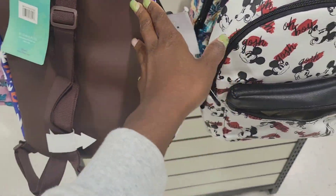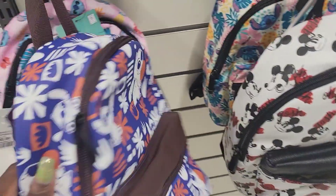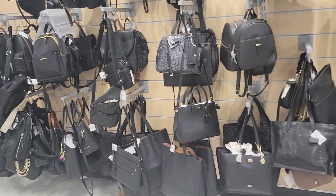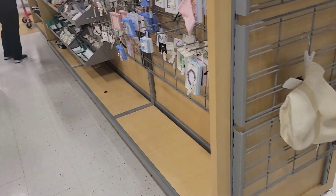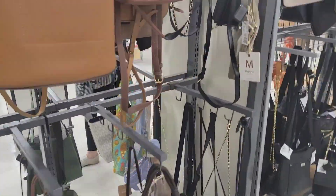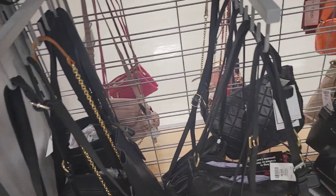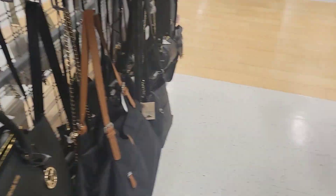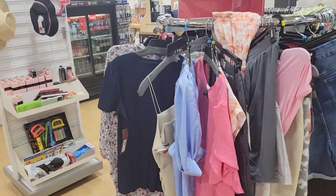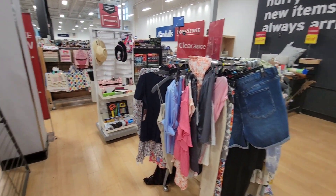They have Disney bags — not Loungefly but regular Disney. Well, all the clearance stuff is gone sadly, so there's not much left for us to go through in the clearance racks — they're all gone. This is all that's left of the 70% off clearance.